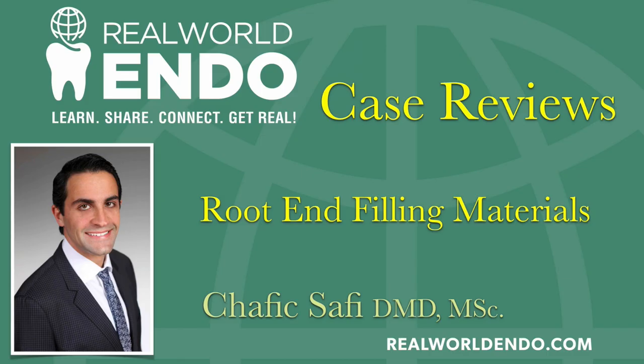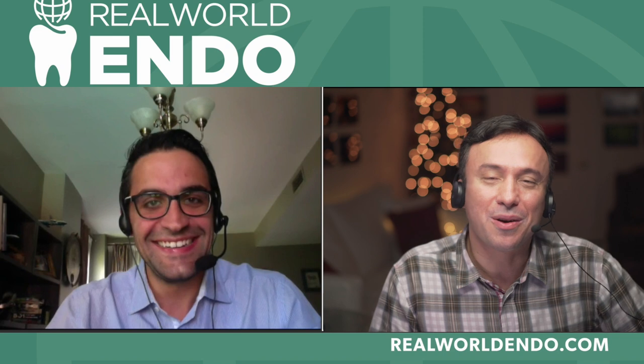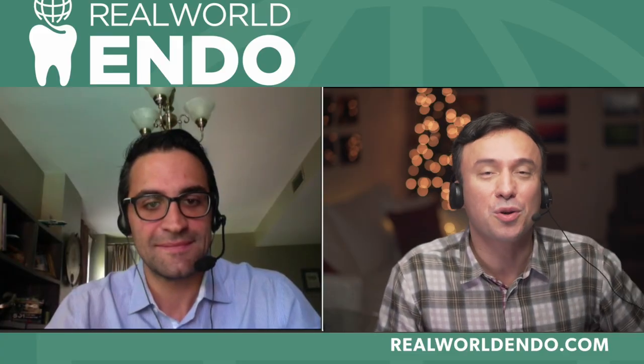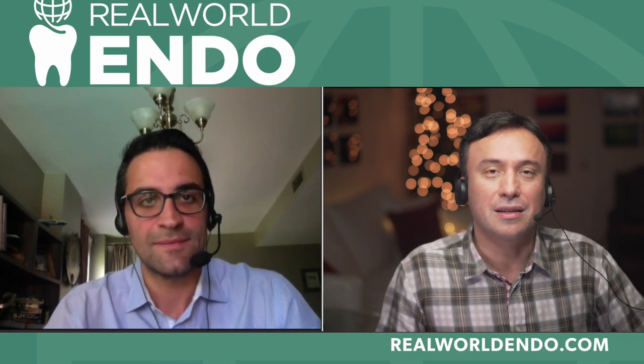Dr. Safi, the title of your presentation today is Root End Filling Materials. This is obviously a topic very close to my heart — I've done over a thousand apicoectomy procedures and I'm a very big advocate of this very misunderstood procedure. Lots have changed, lots of new understanding is available in terms of proper case selection, which is the critical part of success in these cases, as well as the modern armamentarium to get better outcomes than those old historical apicoectomy procedures in the literature. I've also developed the lid technique which helps make things faster using modern bioceramic materials, and I look forward to your presentation on modern root-end filling materials.